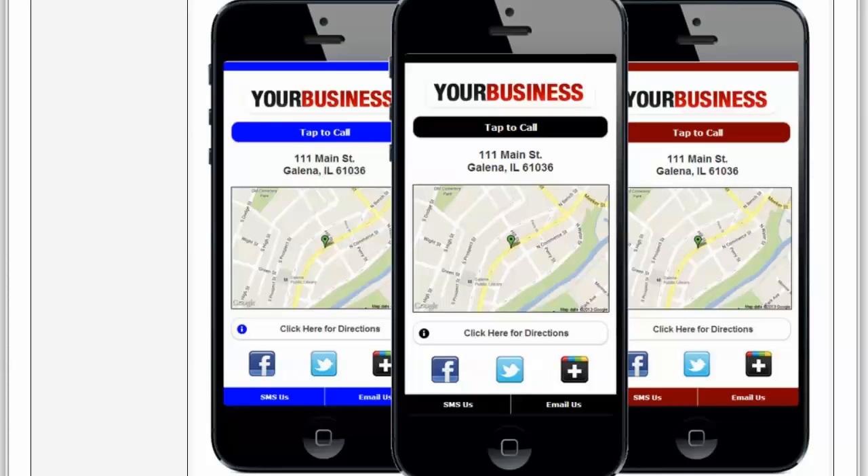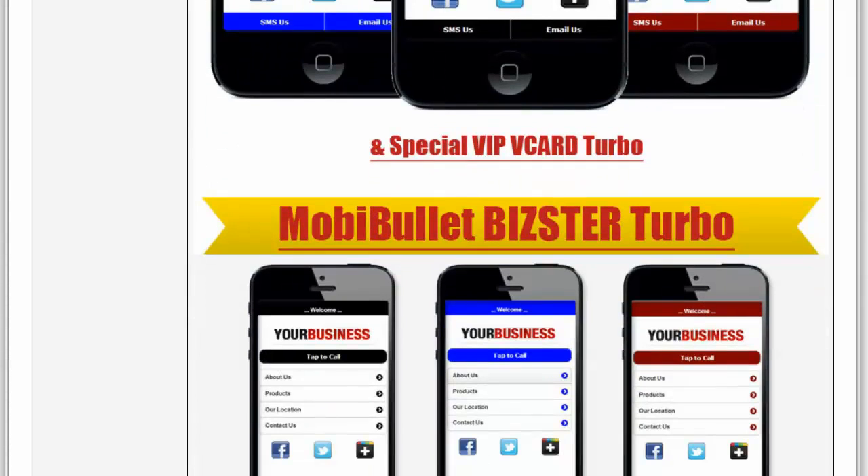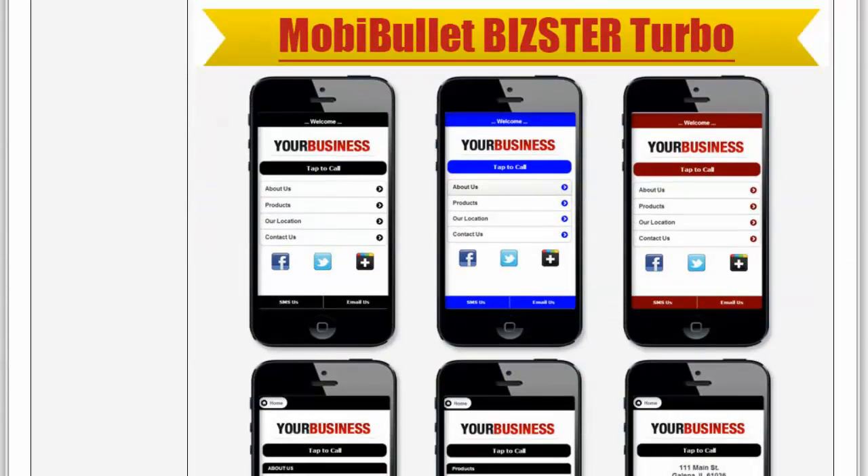Based on feedback from our own VIP members, we have a special VIP vCard Turbo for companies that have more than one employee. You can include the employee name, their position, and the rest of the components. Then we came out with our MobiBullet vCard Turbo Edition, which is more robust — it includes an about and products/services page that is highly customizable, and you can change the color scheme very easily, with pretty much unlimited possibilities.